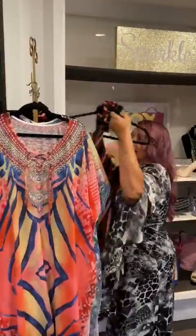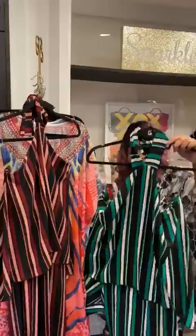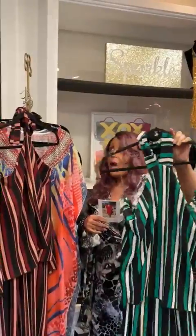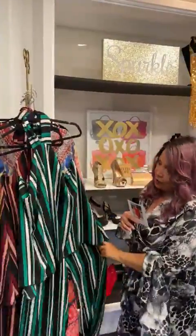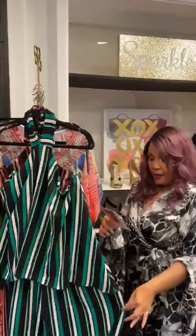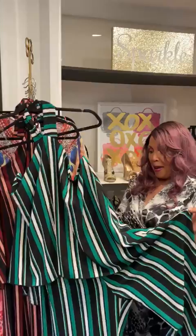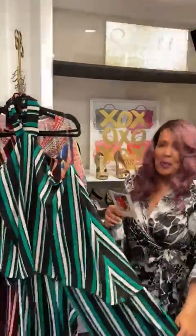Then we have our Lisa jumpsuit. This is so cute. It comes in the burgundy and the green. You might have seen this — we have a video of this. If you go looking on our Instagram or on our YouTube page, you can see what it actually looks like on someone, and it's on the website too. This is 49 and it's 50% off.